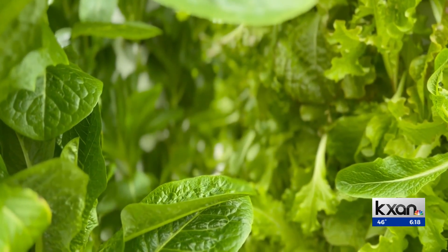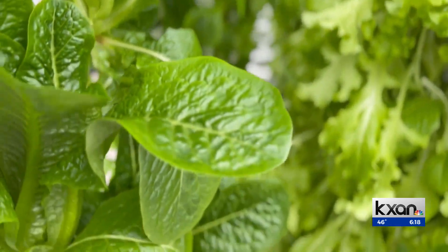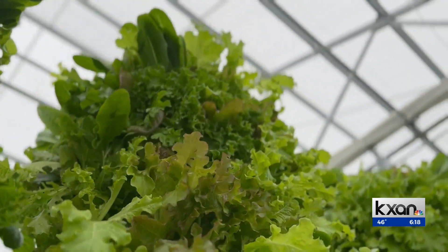Vermilion says they can grow 10 times the amount of food that would normally be grown in the exact same space. You can buy their produce at several local farmer's markets.